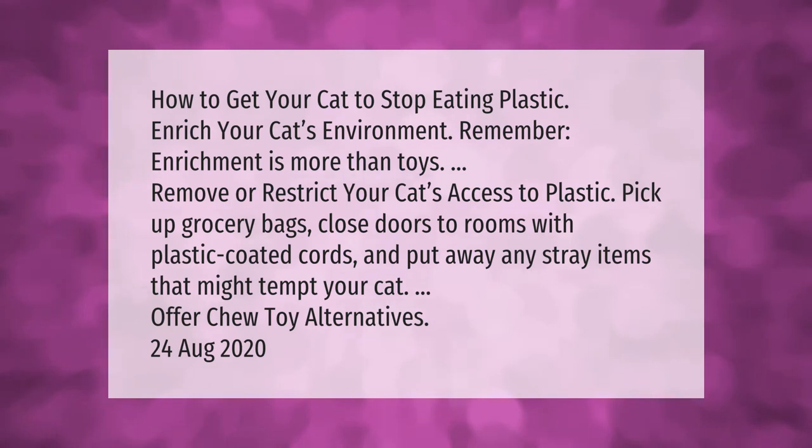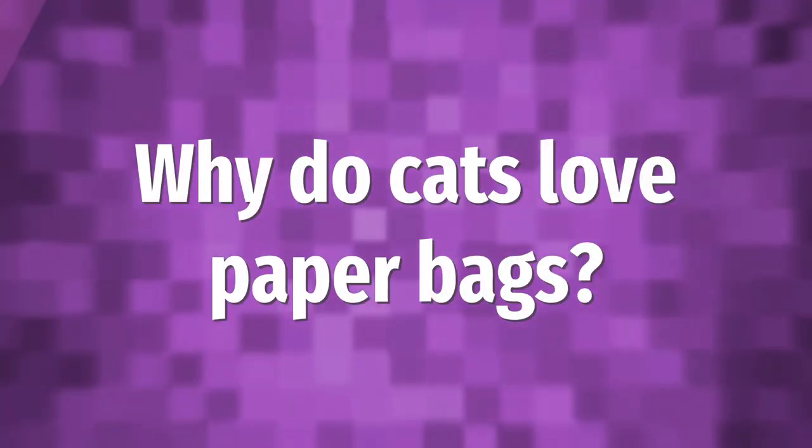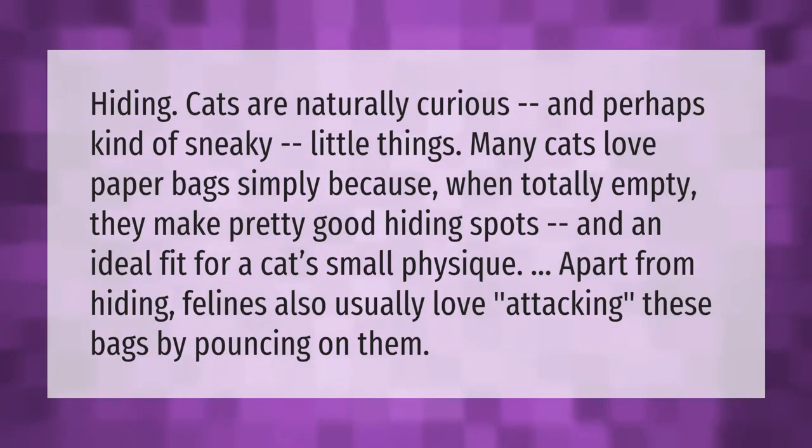Offer chew toy alternatives. Cats are naturally curious and perhaps kind of sneaky little things. Many cats love paper bags simply because when totally empty they make pretty good hiding spots and an ideal fit for a cat's small physique. Apart from hiding, felines also usually love attacking these bags by pouncing on them.